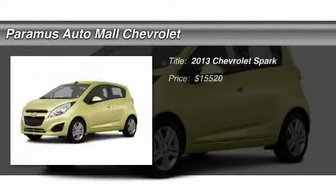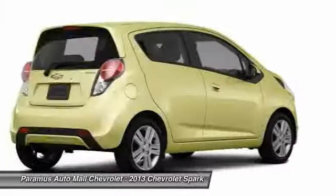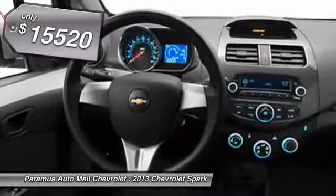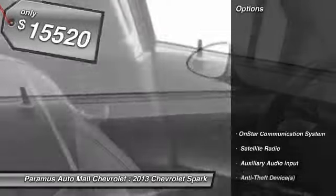The 2013 Chevy Spark. Chevrolet's first mini car offers effortless driving on congested highways and roads with excellent fuel economy and is priced below $20,000. Here are some of this vehicle's great options.